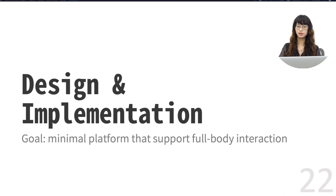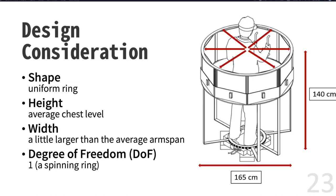In the next part, I am going to talk about how we design Haptic Go-Round. Our goal is to create a minimal platform to support full-body interactions. We design our platform based on the following considerations. We set the shape to be a uniform ring so that every prop has the same distance to the user. The scale is set to just fit for a user to reach the prop with his hand. As for the degree of freedom, since one of our primary goals is to reduce the complexity of using encounter-type haptics, we decided to use only one actuator — a ring frame that spins independently.